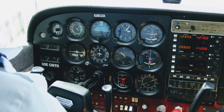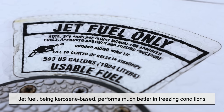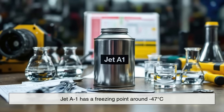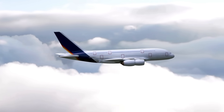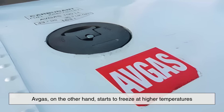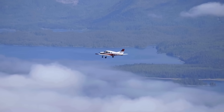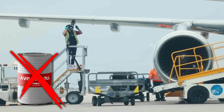Another key difference lies in how these fuels perform under temperature and altitude extremes. Jet fuel, being kerosene-based, performs much better in freezing conditions. For example, Jet A1 has a freezing point around minus 47 degrees Celsius, which makes it ideal for long-haul flights where aircraft cruise at high altitudes with temperatures below minus 40 degrees Celsius. Avgas, on the other hand, starts to freeze at higher temperatures, making it suitable mainly for low- to mid-altitude flights typical of small general aviation planes. That's why you won't see large commercial jets running on avgas — it simply wouldn't handle the conditions.